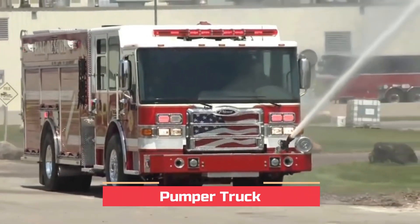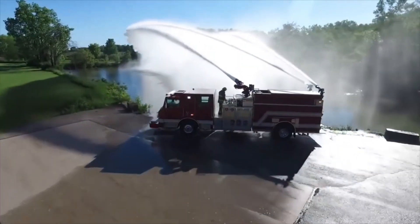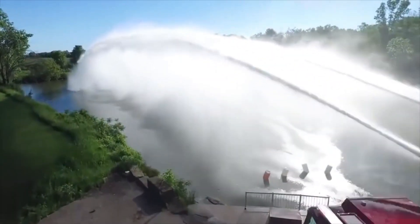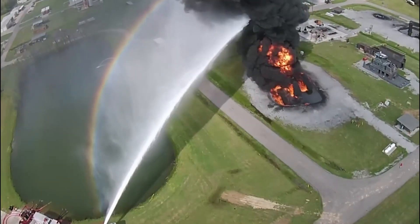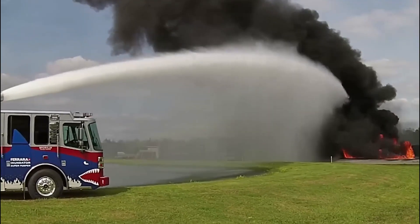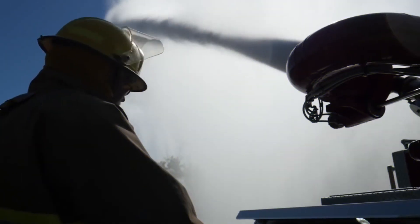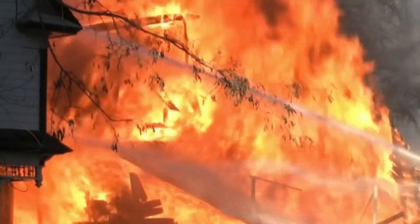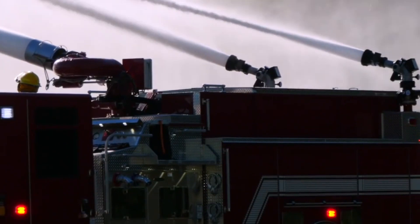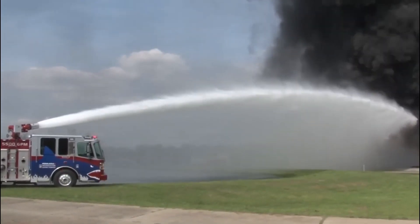Our first fire truck is the pumper truck. This bad boy is equipped with a powerful pump and water tanks — it's like a mobile water source. When firefighters arrive at a fire, the pumper truck connects to hydrants or other water sources and sprays water onto the flames. It's like a giant water gun. Just look at this mighty pumper truck — it's like a water-spraying superhero on wheels. With its siren blazing and lights flashing, it races to the rescue.